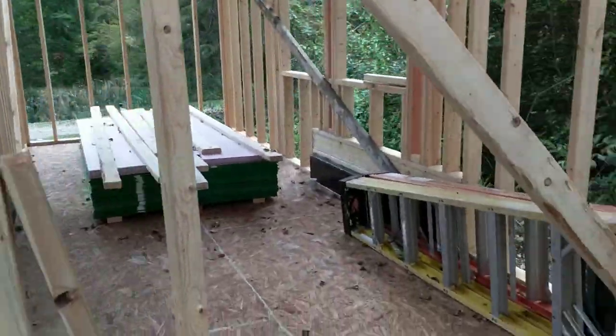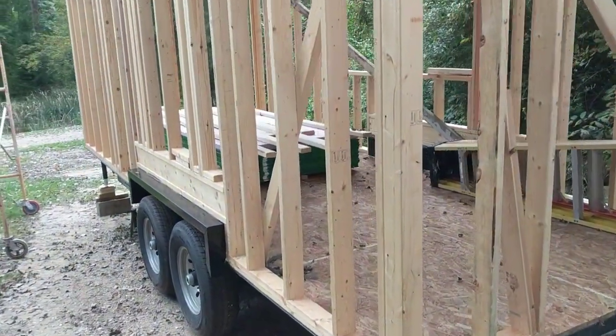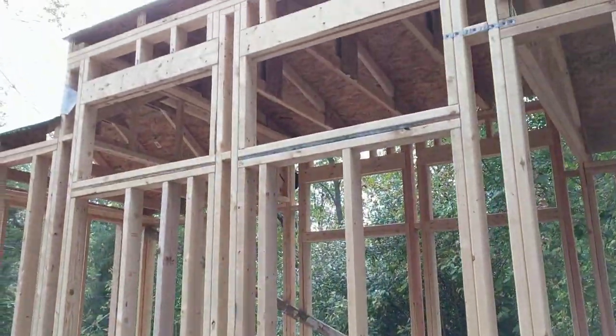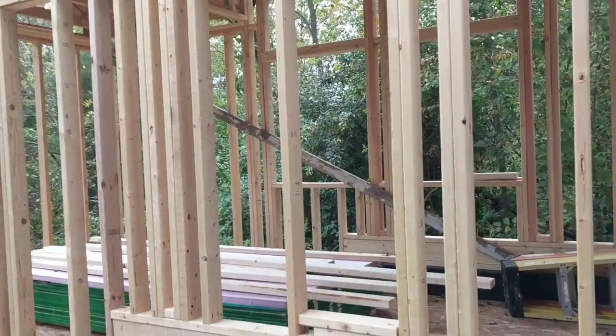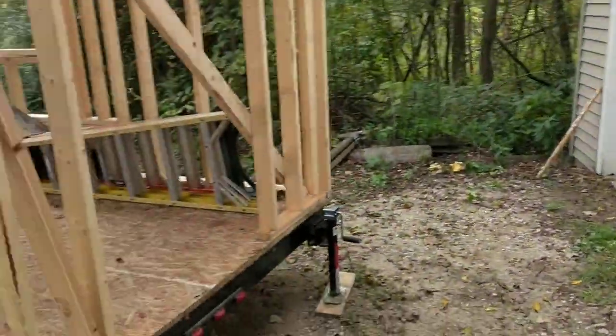The door is on the back. The trailer is a Trailer Made trailer that I ordered directly from Trailer Made in Denver, Colorado. This is the back side — the only openings we have on this side are two awning windows that will operate so we can get some cross ventilation if we don't want to run the heating and air conditioning.